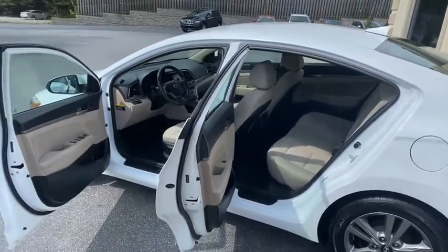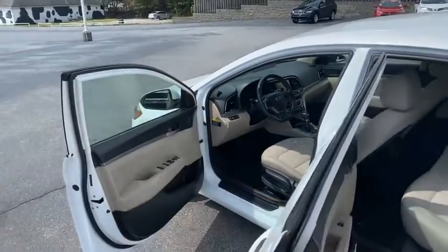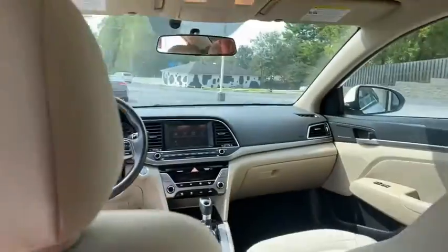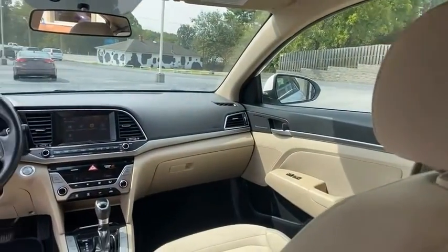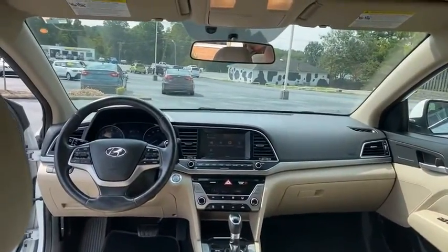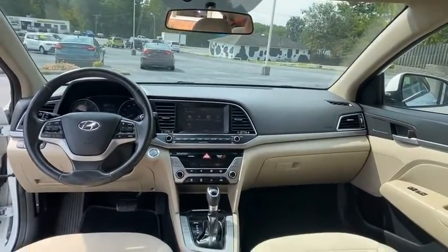Heated seats, blind spot monitoring in the mirrors. Nice and clean on the inside — there's your big touch screen with Axiom stereo, tons of apps, dual climate control.